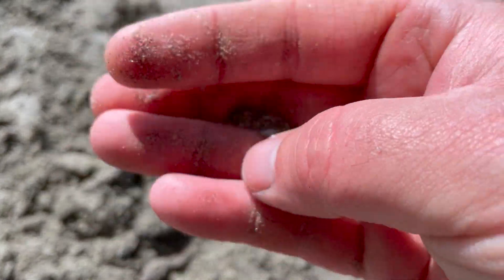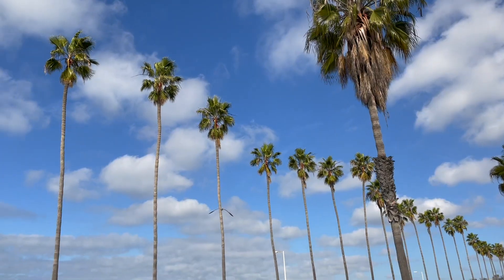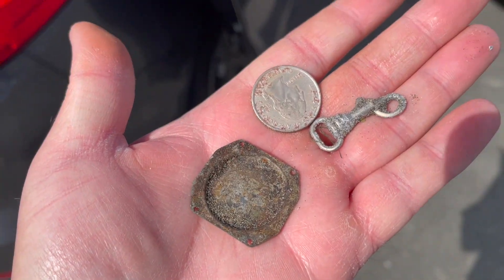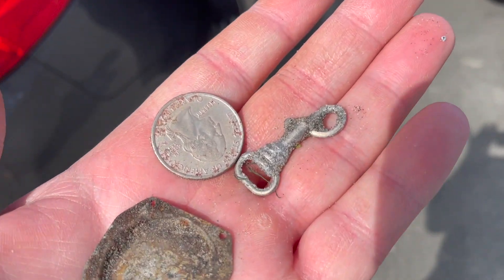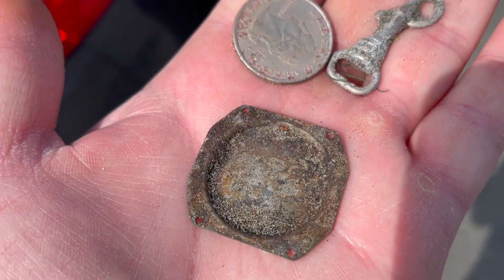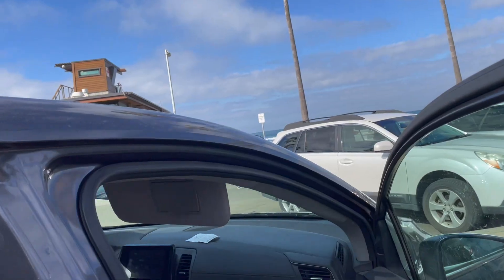All right, that's all the time I have, so heading home empty-handed. It was still a nice day at the beach. The hunt today was only an hour, so let's see how we did. Those are literally the best finds I had — a quarter, whatever that weird piece of metal is, and then that watch backing.